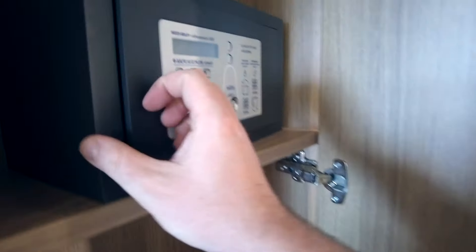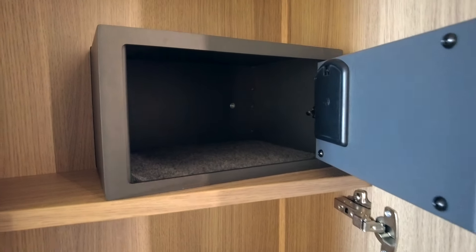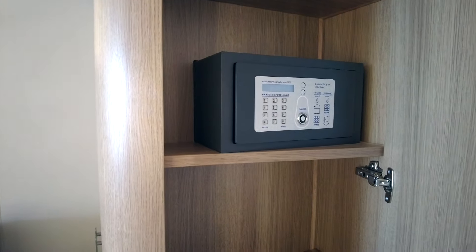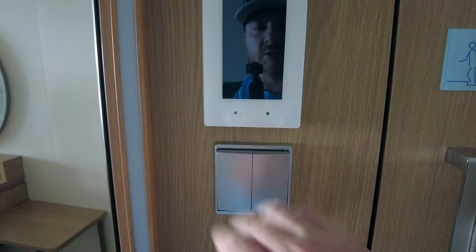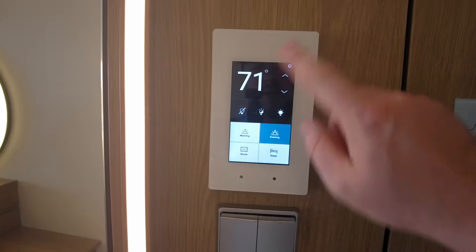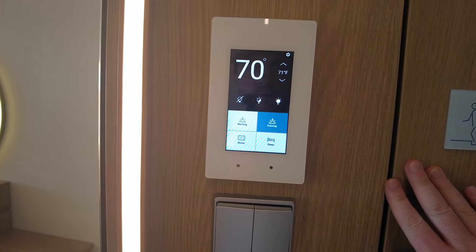The safe isn't really big enough for huge items, but it is something to keep in mind for storing your valuables. Also want to mention the lighting capabilities here — two switches, no longer need a key card to put in there. And then we have a touchpad for heating, cooling, and different lighting modes as well.